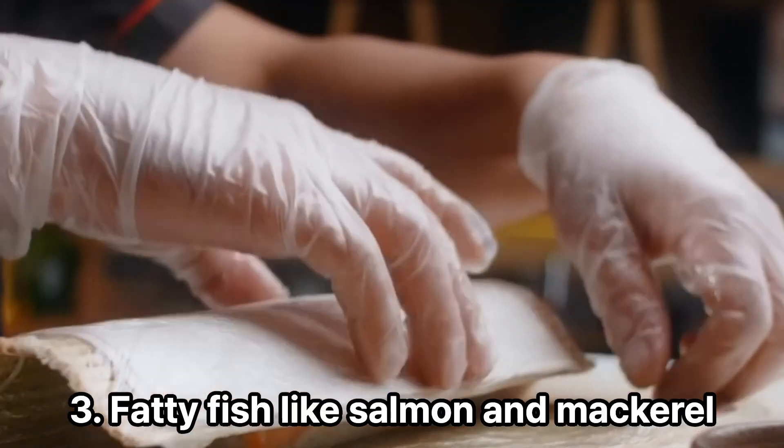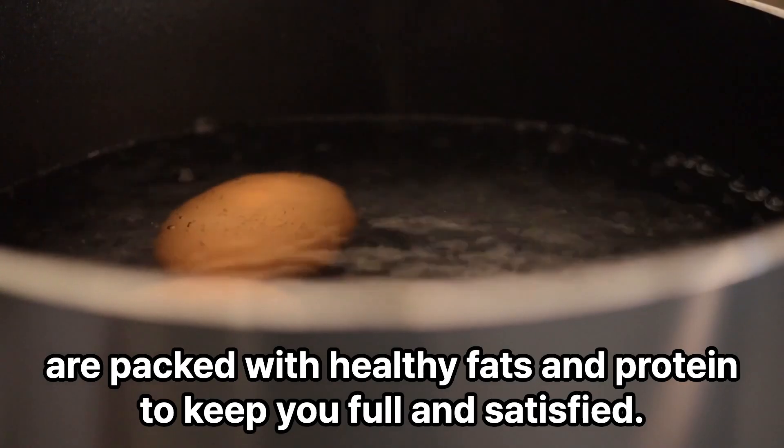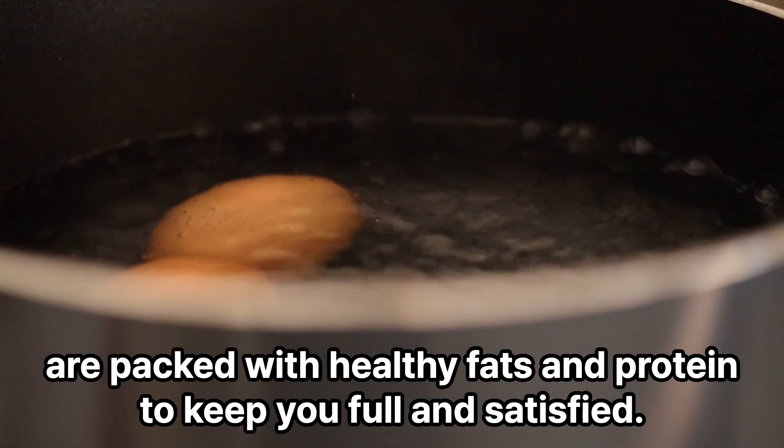3. Fatty fish like salmon and mackerel are packed with healthy fats and protein to keep you full and satisfied.